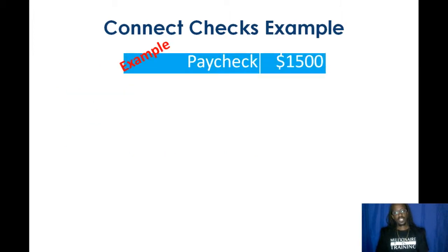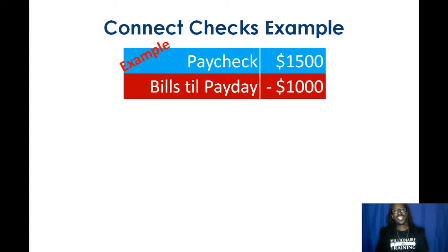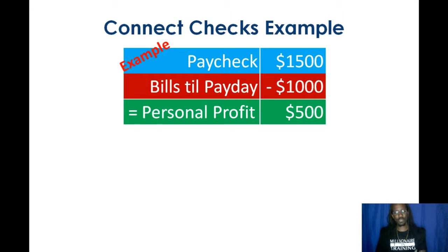So let's start off with a quick example. Let's say your paycheck is $1,500. So in business terms, that would be your revenue. Bills till next payday are $1,000 — those are your expenses. So if you're a business-minded person, your revenue minus your expenses equals your personal profit. And that's going to be $500 in this case, but we're not going to stop there.